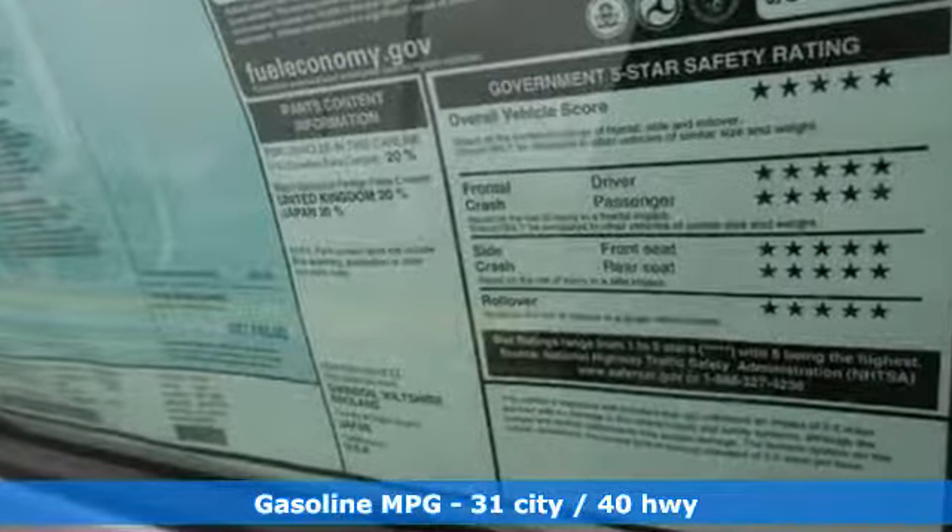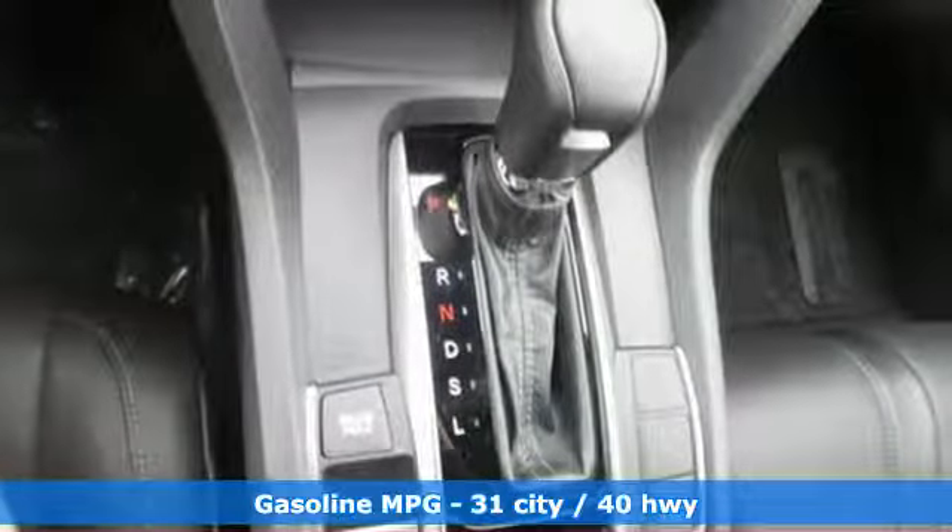Streaming audio, power heated mirrors, front heated leather bucket seats, and auto-dimming rear view mirror.